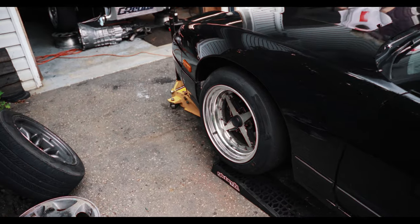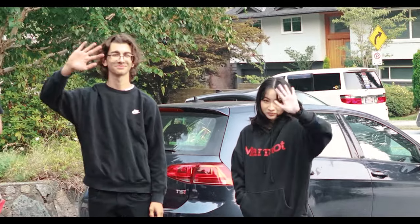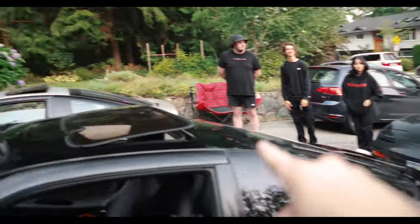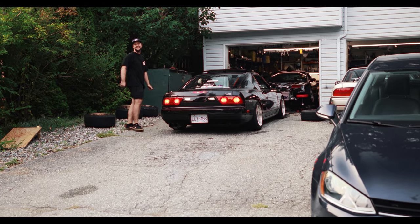Wheels are almost on, car's almost ready to go. Jonah and Calista showed up and brought another S13 to our S13 party - just kidding. His frame has like a quarter inch.